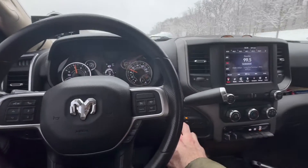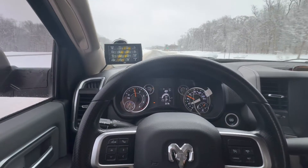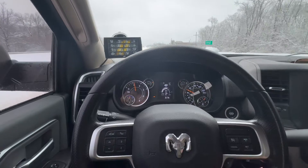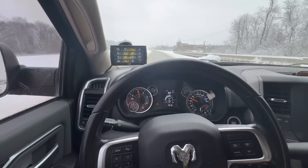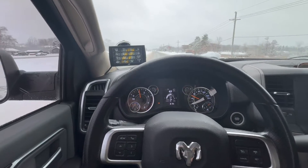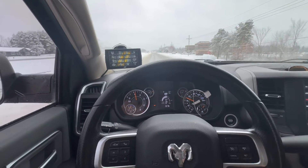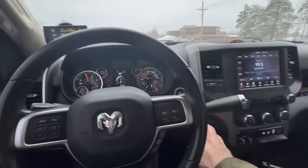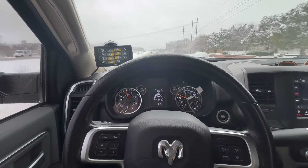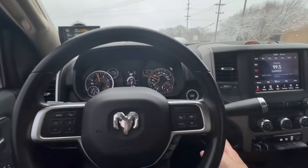Now let's put it in four-wheel at this speed and see the impact. Back in two-wheel — yeah, see right there, you can almost see it went up like two miles per gallon. Put it back in.